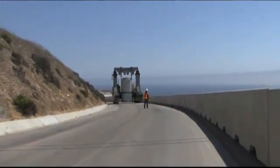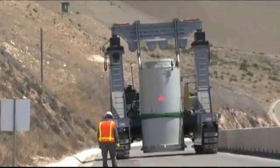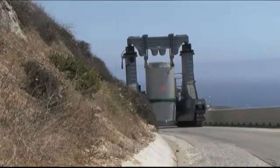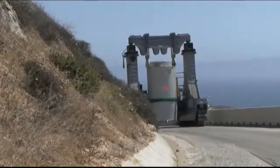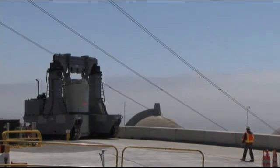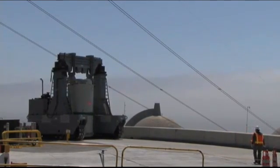Even though the lead and steel of the transport and fuel canisters block most radiation, every effort is made to minimize all exposure. It is kept well below safe federal limits for workers.